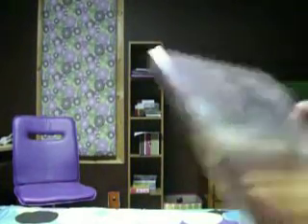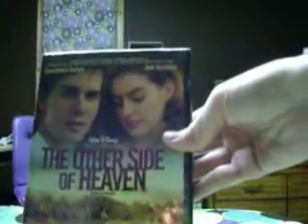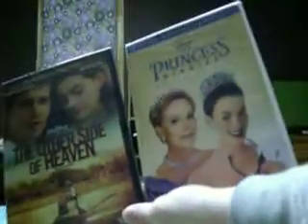And then my other one. I just realized they're both Anne Hathaway movies. And this one is The Other Side of Heaven. I think I saw this in school, I'm not sure. But yes, these are the two movies that I got from Disney Movie Rewards.